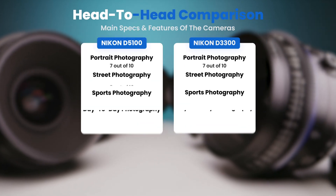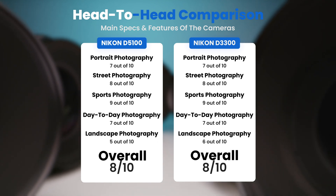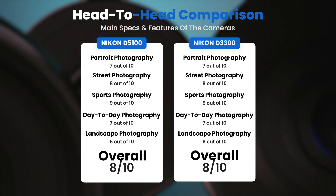To conclude, here are our overall ratings for both of these cameras. Nikon D5100: we will give it an overall rating of 8 out of 10. Nikon D3300: we will give it an overall rating of 8 out of 10.